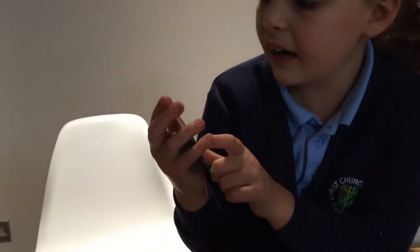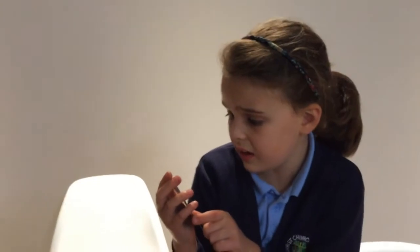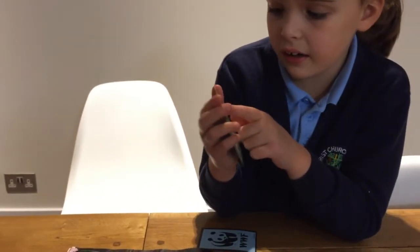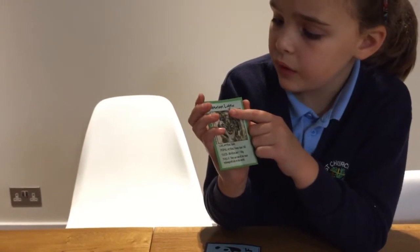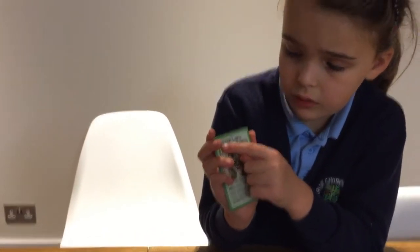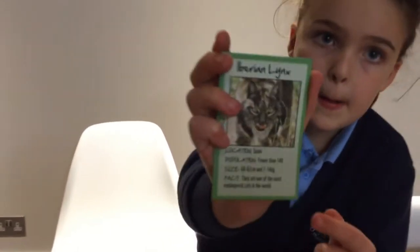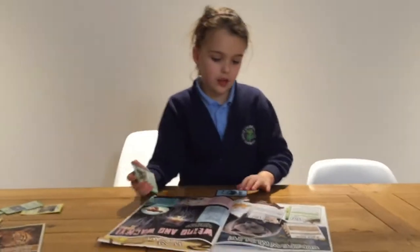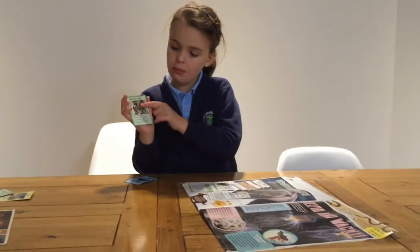A Lynx. A Lynx. What's the first word? I-B-E-R-I-N. An I-B-E-R-E-A-N Lynx. It's called — this cat right here is called an Iberian Lynx.